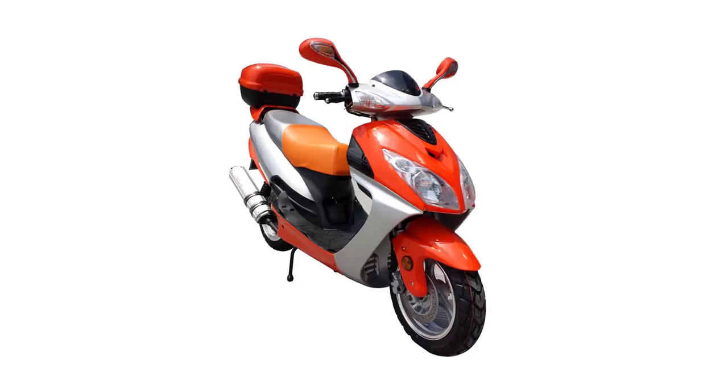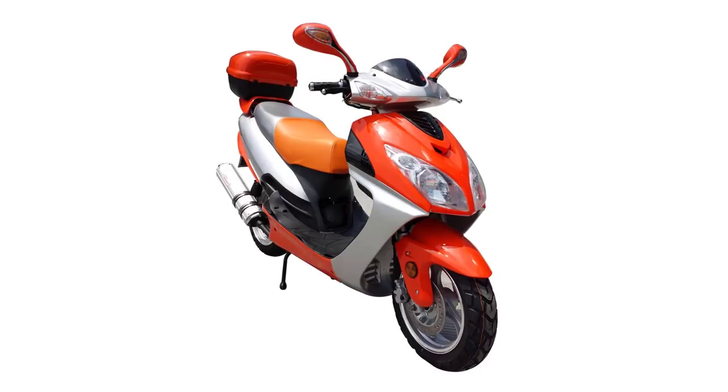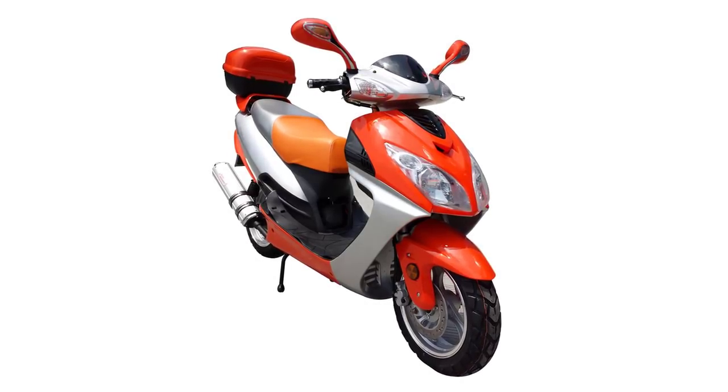Other cool features include chrome mirrors, foot rests for two back riders, a bigger headlight, padded seat, and a detachable locking matching rear trunk.